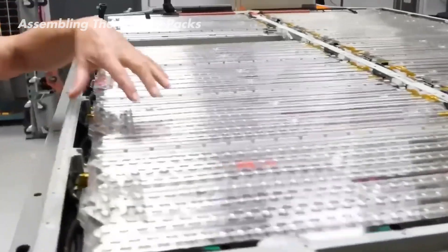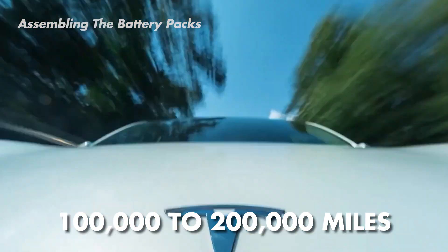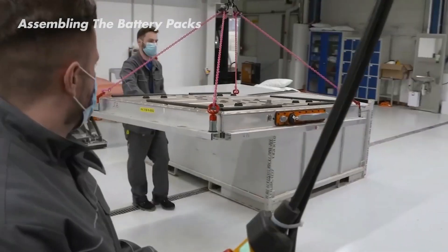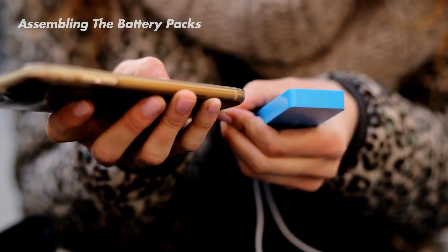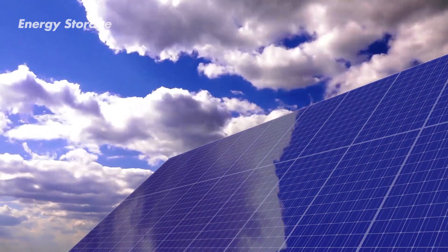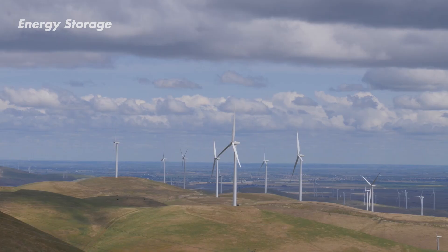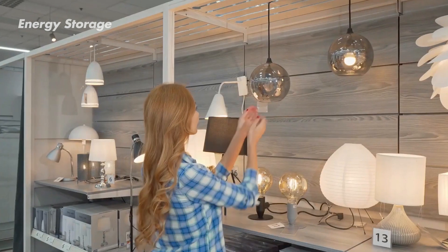These battery packs are built to last, with each one designed to retain its power for 100,000 to 200,000 miles. However, extreme charging habits or hot climates can take a toll and shorten their lifespan. Even when a battery pack can no longer power your car, its story isn't over. These gently used batteries can be repurposed for energy storage, helping store energy from renewable sources like solar or wind power. This stored energy can be used at night when the sun isn't shining or the wind isn't blowing — keeping the lights on and reducing reliance on the traditional power grid.